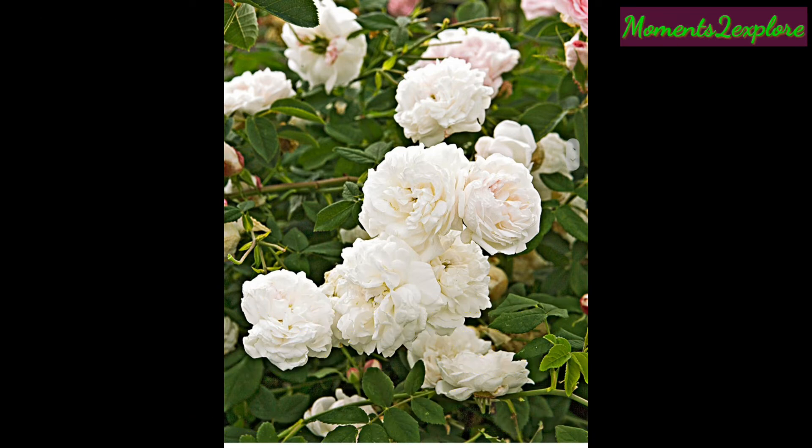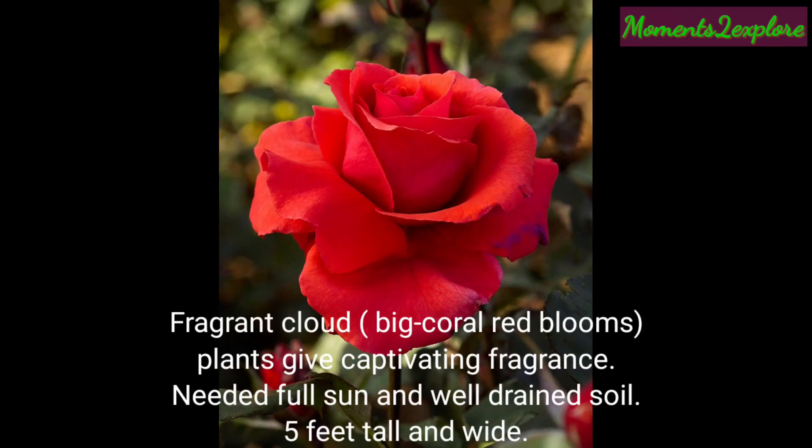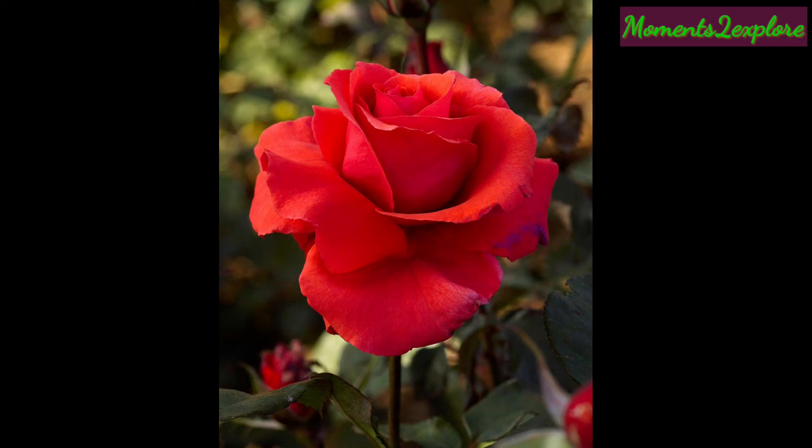This is Fragrant Cloud, with big coral red blooms. The plant gives a captivating fragrance. It needs full sun and well-drained soil. Its height is five feet tall and three feet wide.